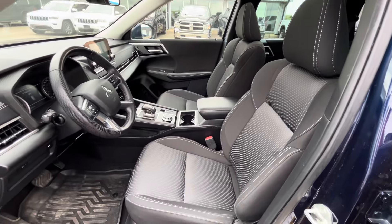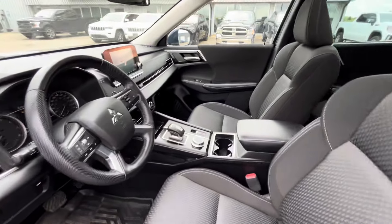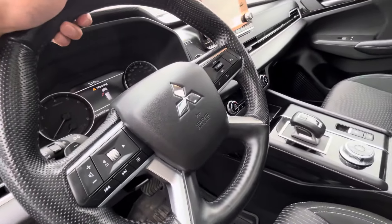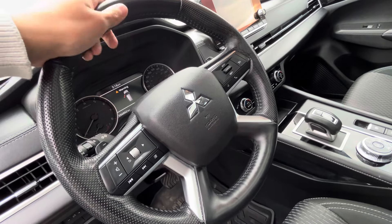You've got your cloth interior, and both front seats are also heated in the SE model. The leather wrap steering wheel comes equipped with your Bluetooth and cruise control settings, and it is also heated.